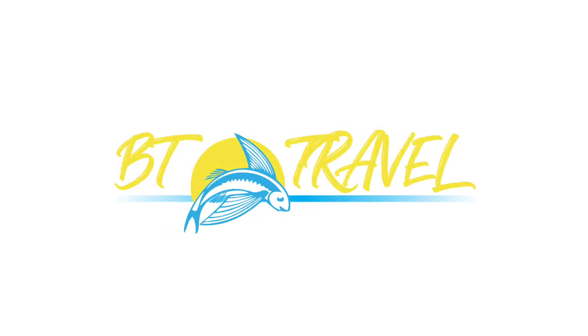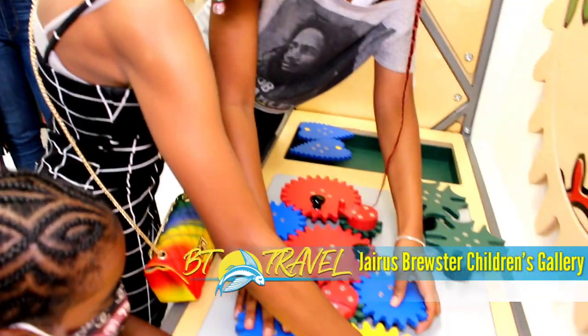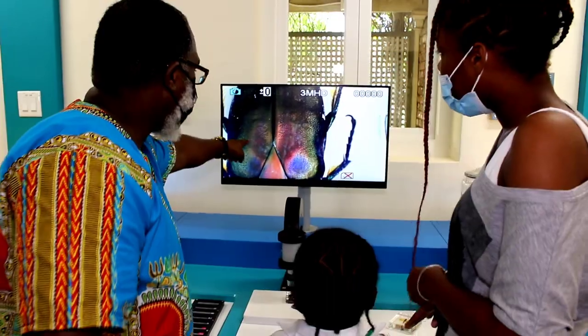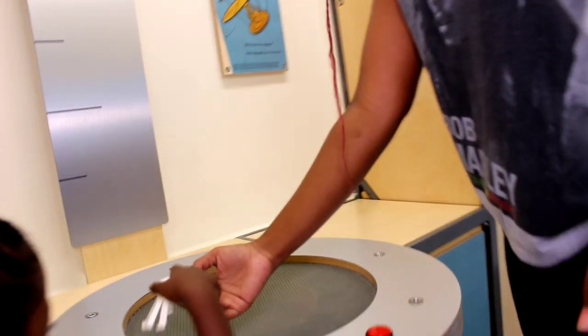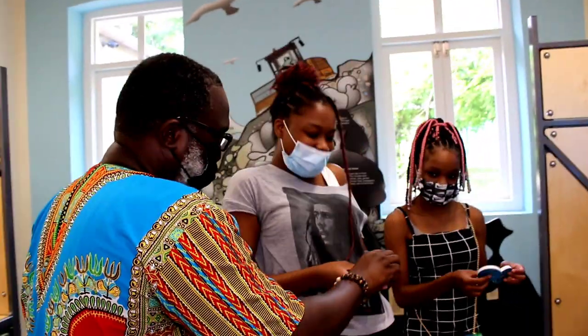Welcome to BT Travel. In today's video, we are featuring the Jaris Brewster Children's Gallery at the Barbados Museum. The Children's Gallery at present is the only gallery of its kind dedicated to learning through play in the English-speaking Eastern Caribbean.